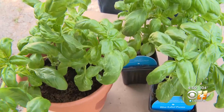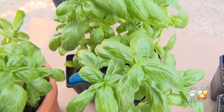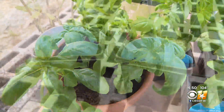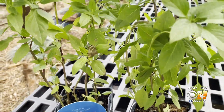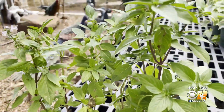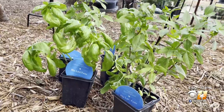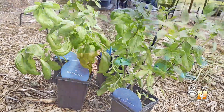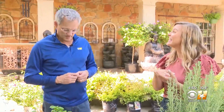Basil comes in a wide variety of types. The plants in grocery stores are almost always sweet basil, but there is also Genovese, Thai, lemon, and purple, to name just a few. All grow well here. If you're harvesting your basil, go ahead and make a few batches of pesto and freeze it, and you'll be set for the fall and winter months.